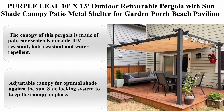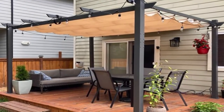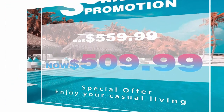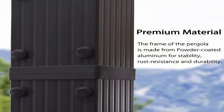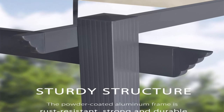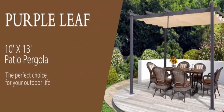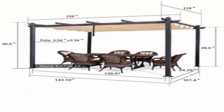Top 11: Purple Leaf 10ft x 13ft Outdoor Retractable Pergola with Sun Shade Canopy, Patio Metal Shelter for Garden, Porch, Beach, Pavilion, Grill, Gazebo, Modern Yard, Grape Trellis Pergola, Beige. This pergola features a 10ft x 13ft easy-to-assemble design. The canopy is made of polyester which is durable, UV resistant, fade resistant and water repellent. Powder-coated aluminum frame for strength and durability. Adjustable canopy for optimal shade against the sun, with safe locking system to keep the canopy in place. This pergola is ideal for the pool, hot tub, and perfect for outdoor dining or entertainment.